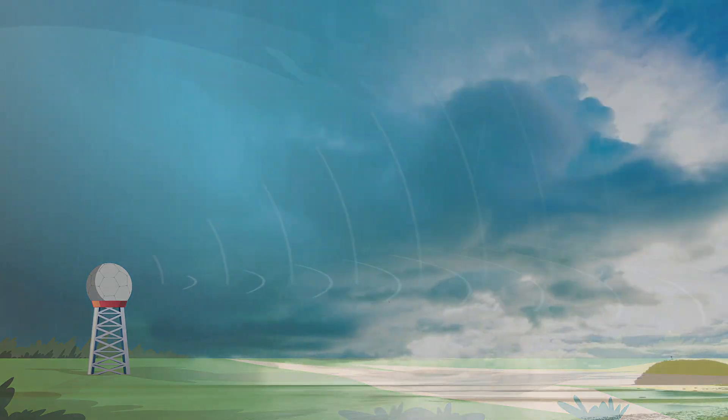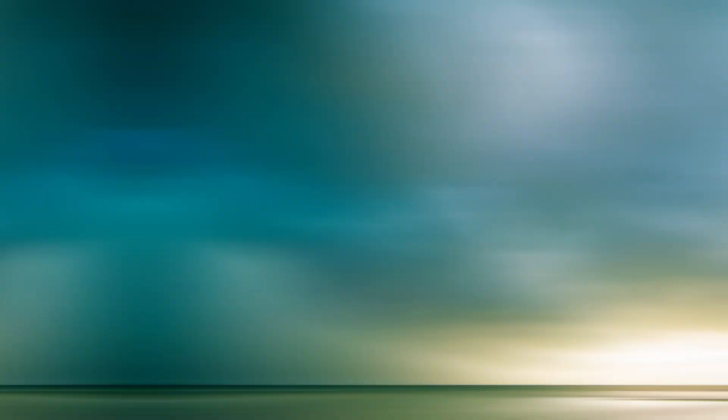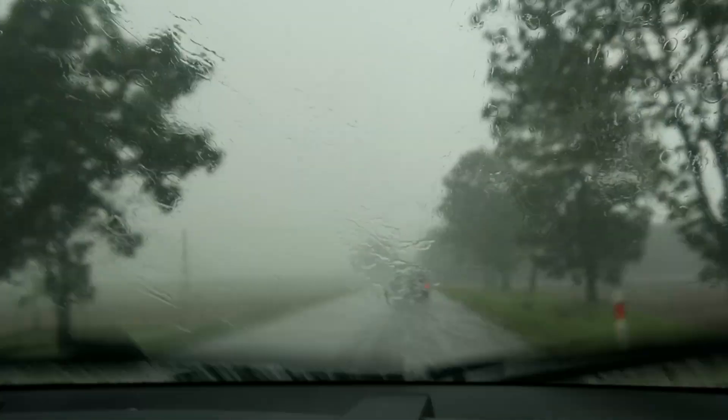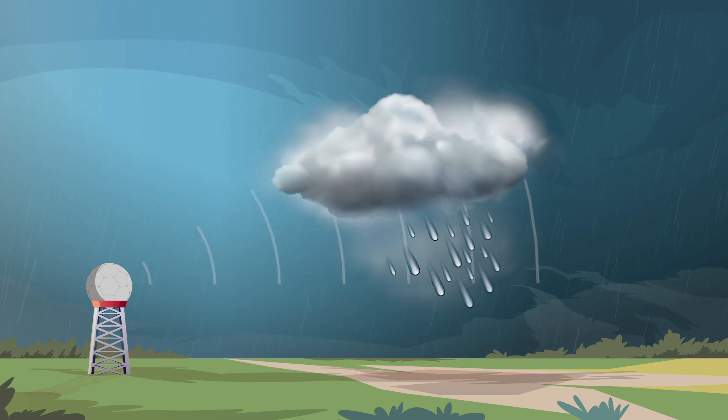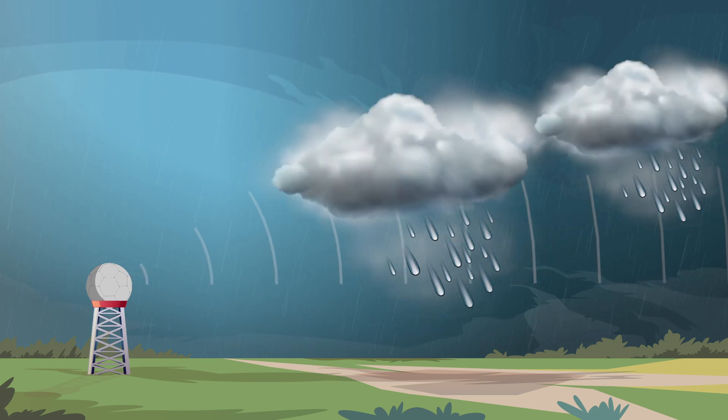The new radar are also much more powerful, helping to see weather developing further away. This is especially important for storms which may cause flooding, as less powerful radar are sometimes unable to detect beyond a close storm cell, and heavy rain from a following storm cell can be missed.